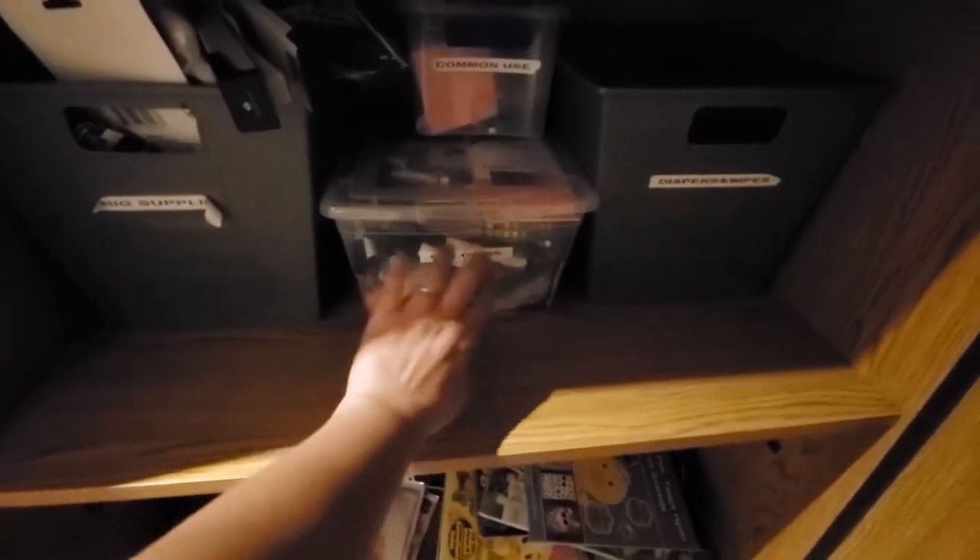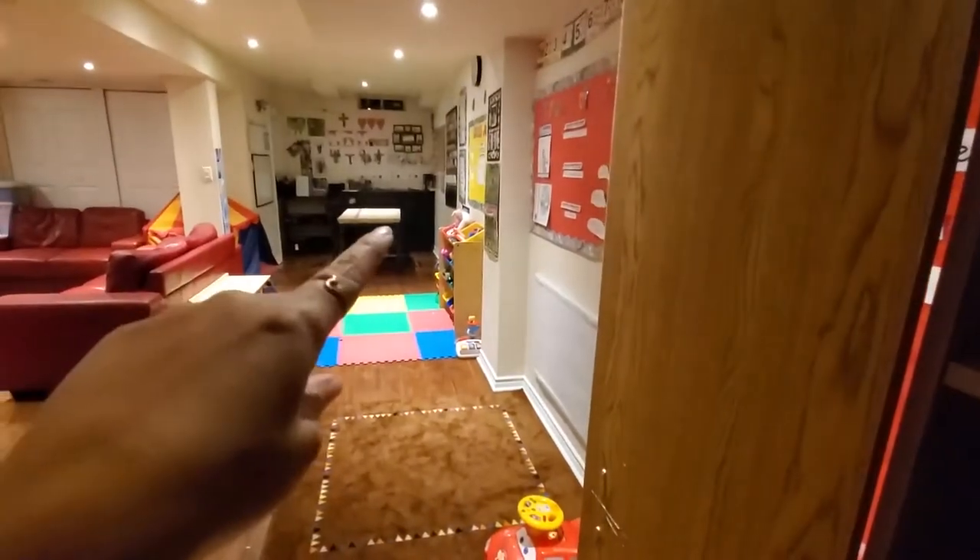Then we have our Colors bin — that's markers, crayons, all kinds of fun stuff. I have this labeled Common Use because it's stuff I grab all the time: my favorite whiteboard markers, the tape I use to put brown paper over that table, whiteout, things like that. Those are just commonly used things.